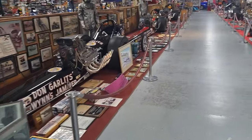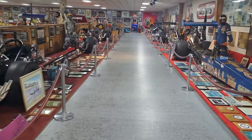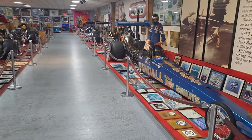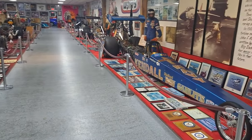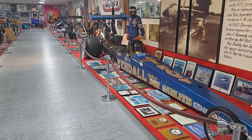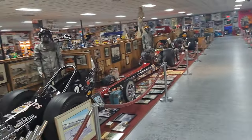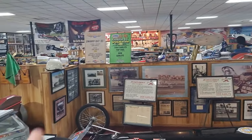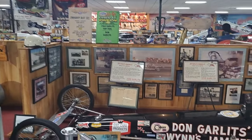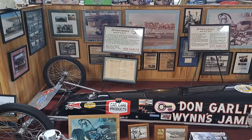There are a few rooms here, but there's two main buildings. This one has all the drag cars. Then there's one that has more of an antique car museum. So we'll take you through here — there's a room back there. There's also an engine room over that way. So we'll take a walk around here and show you what we see.